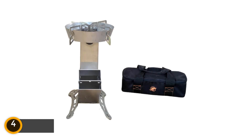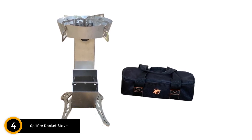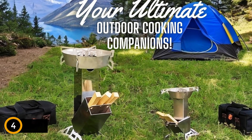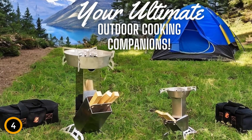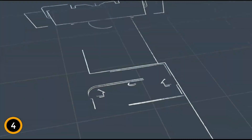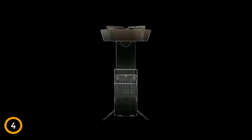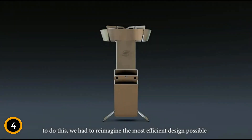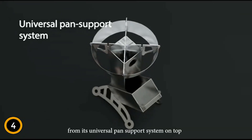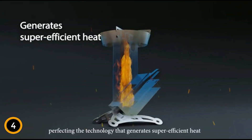Moving on at number four: the Spitfire Rocket Stove. Introducing the Spitfire Rocket Stove Patrol, a top-tier portable wood-burning stove perfect for outdoor enthusiasts. Crafted with high-quality stainless steel, this stove promises durability and rust-resistant performance, ensuring it lasts through countless adventures. Despite its robust construction, it remains lightweight and compact, making it ideal for backpacking and camping. The stove's design allows for quick and easy assembly and disassembly, offering convenience and portability without the hassle of complex setups.